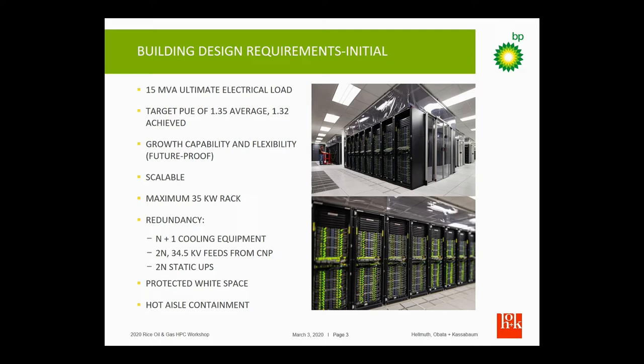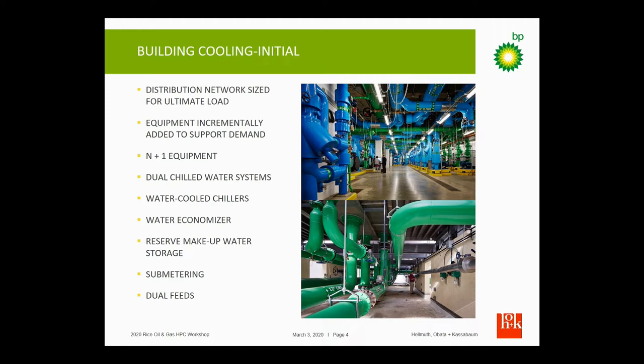We wanted to have plenty of capacity to grow and be scalable. The initial design criteria was 35 kilowatts per rack that we could cool with air, and we wanted to use hot aisle containment for protection of those computing systems. The infrastructure in the building was put in all at once.